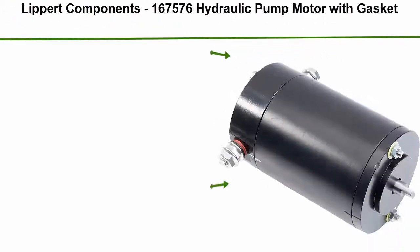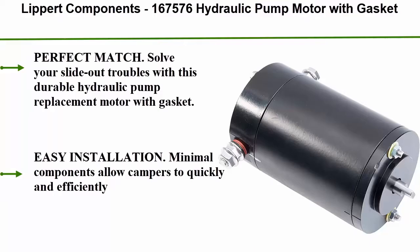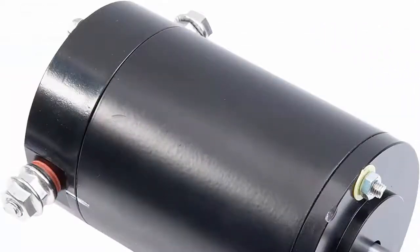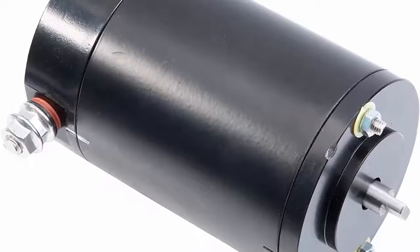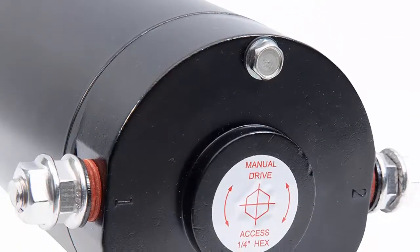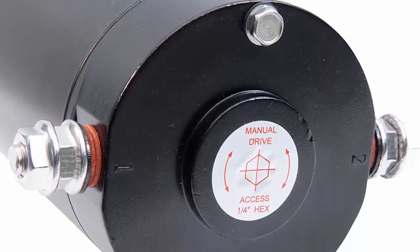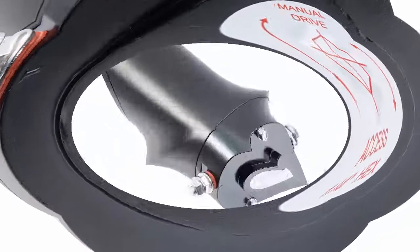Top 5: Libert Components 167576 Hydraulic Pump Motor with Gasket. Perfect match — solve your slide-out troubles with this durable hydraulic pump replacement motor with gasket. It works with Libert Hydraulic Power Units, SKU 141111. Easy installation — minimal components allow campers to quickly and efficiently replace this motor to get their slide-outs working like new again.